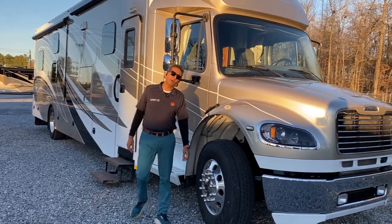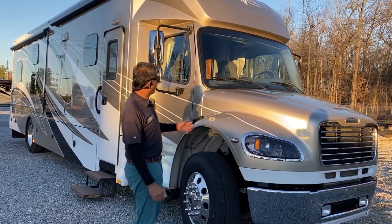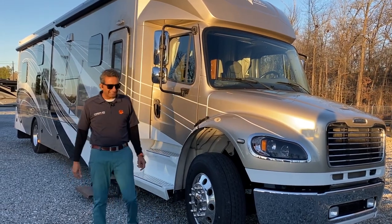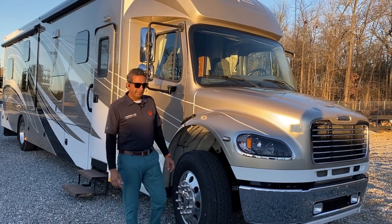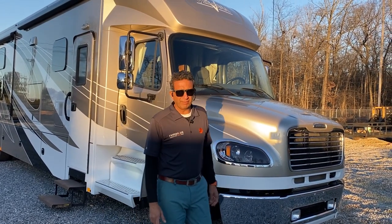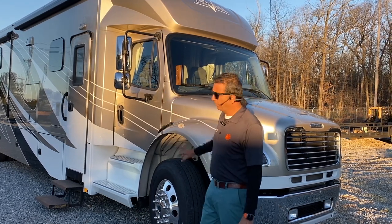Hello, this is Sachin Shah with RVMAX in Greenville, South Carolina. Today we're going to talk about this 2018 Renegade Verona Model 40 VBH — that's Victor Bravo Hotel. VBH, 40-foot bunk, beautiful motorhome.